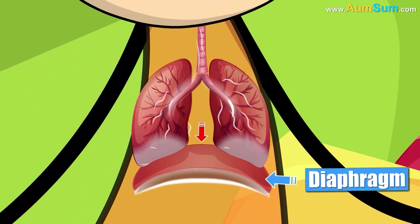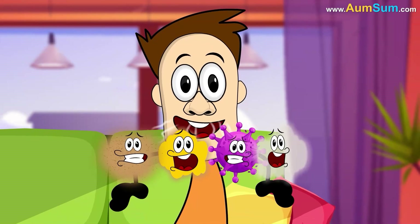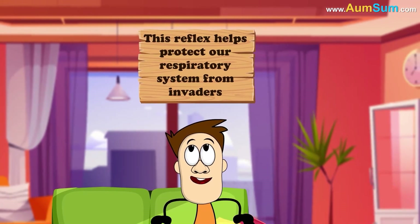Our diaphragm contracts, our lungs fill with air, and a burst of air and particles shoots out at speeds up to 100 miles per hour. This reflex helps protect our respiratory system from invaders.